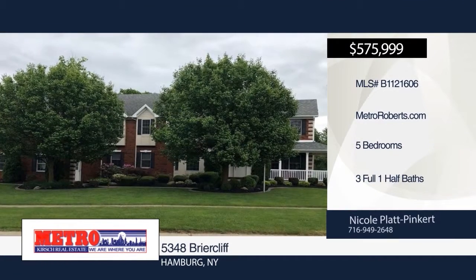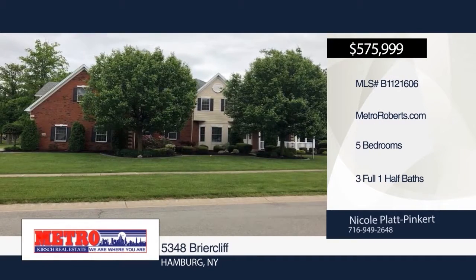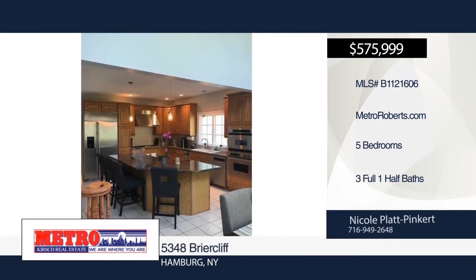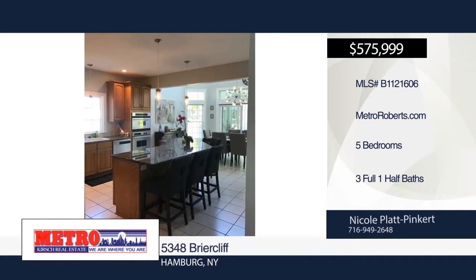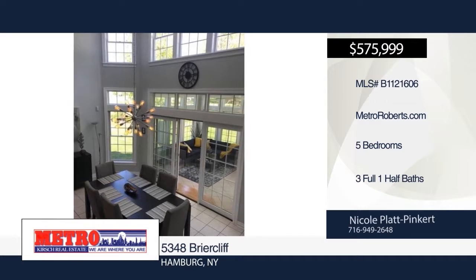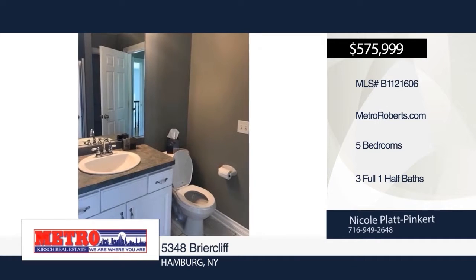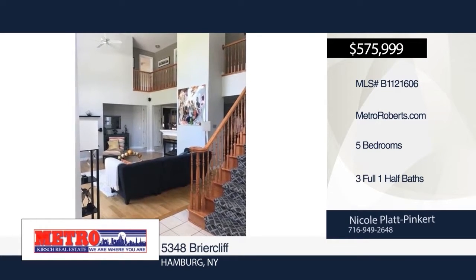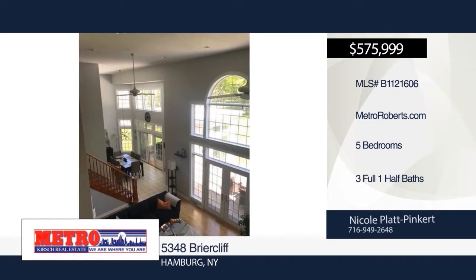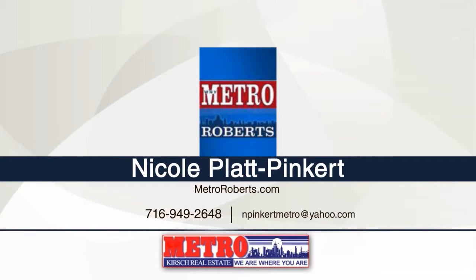This contemporary home in Briarcliff Estates features five bedrooms, a three-and-a-half-car garage, and 6,000 square feet of living space, right next to the Briarwood Country Club. The beautiful oak floors throughout the home gleam in the naturally sunlit rooms. The gourmet eat-in kitchen with granite countertops and stainless appliances is perfect for the chef and your family. A heated Florida room with gorgeous views of the adjacent golf course is a great way to relax. There's also a formal dining room, home office, natural gas generator, and water filtration system. All mechanical systems have been updated. Make this stately home yours with a call to Nicole Platt Pinkert.